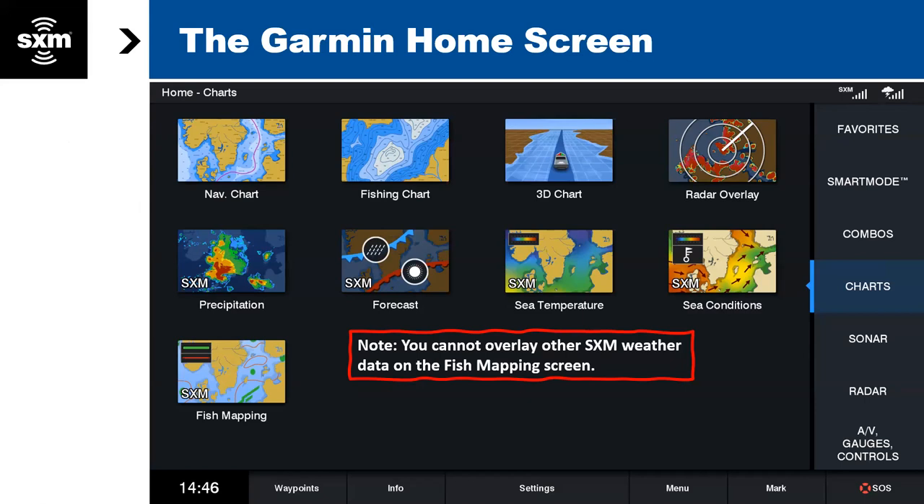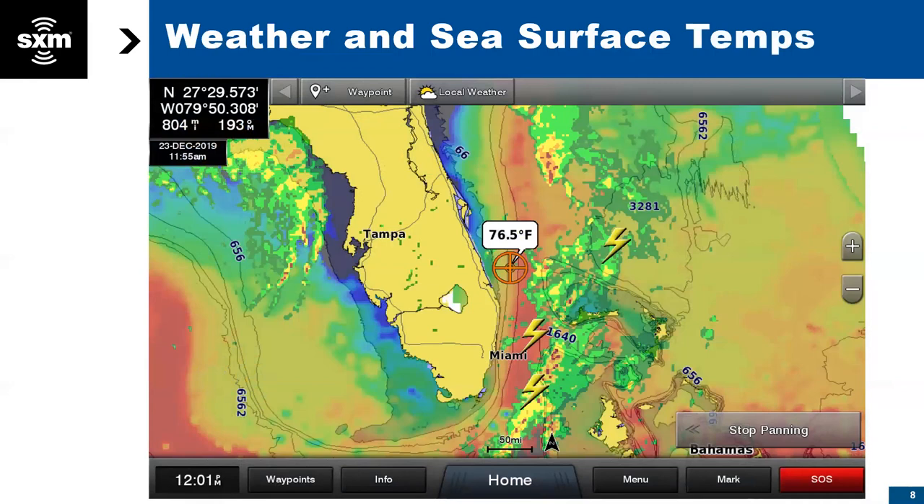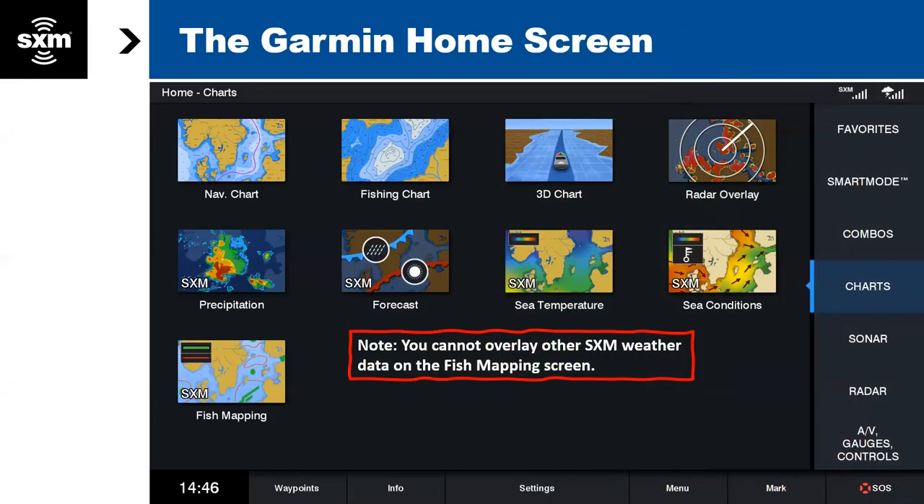When you set up Garmin weather on your chart plotter, you'll see several icons on your home screen that say SXM — that's SiriusXM. Here are the weather icons, and then you have a dedicated fish mapping icon. It's important to note that when you click on fish mapping, you will not have weather access. You'll have to go back to the home screen to access all the weather features. It does still work as a navigation screen though — you will see your boat on the screen and can mark a waypoint.